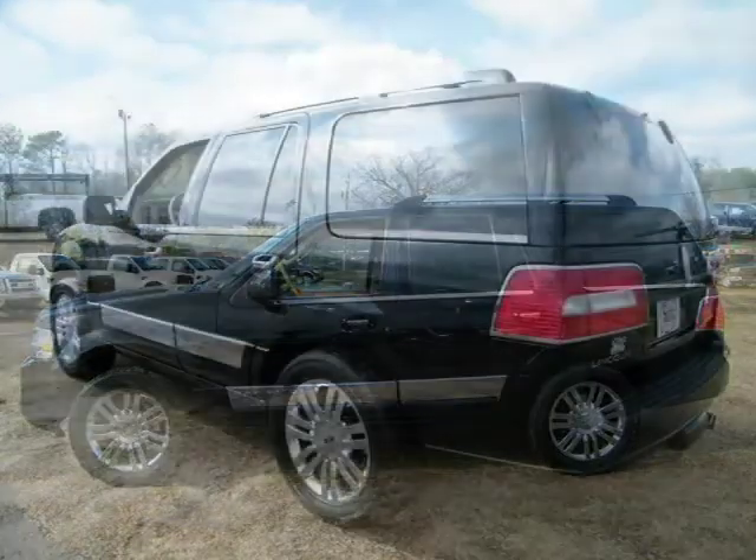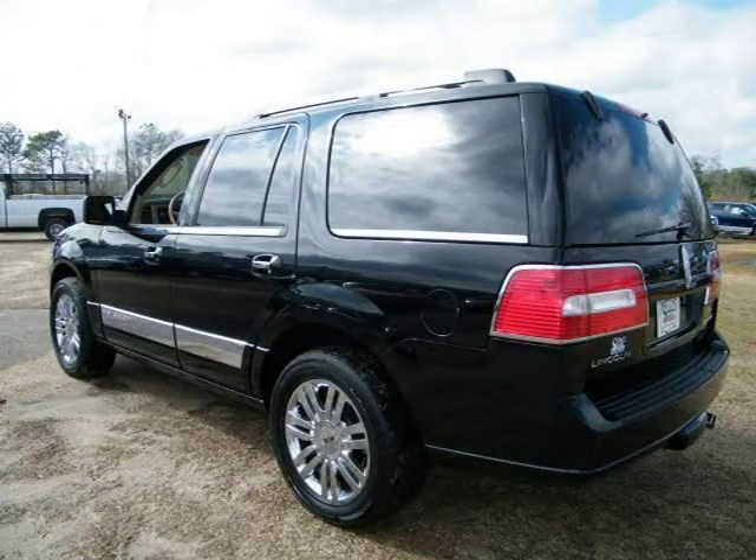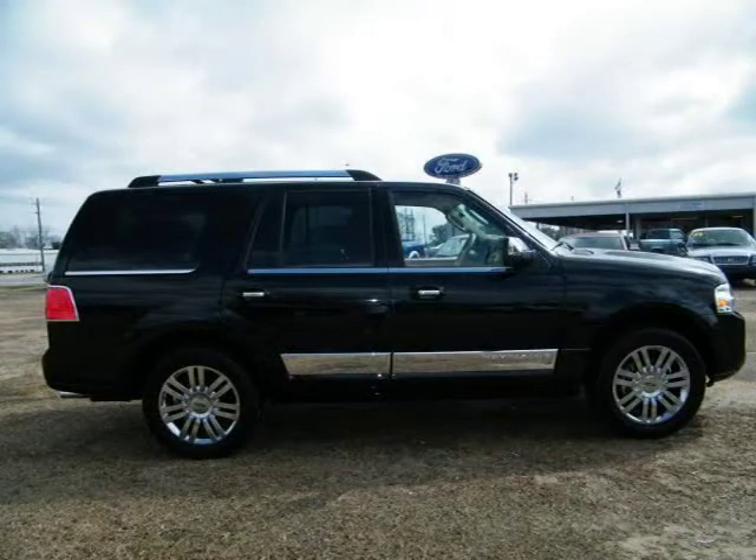This 2007 Lincoln Navigator Sport Utility is located in Baymanet, AL and had 40,007 miles on it. This Sport Utility has a beautiful black exterior paint color which is complemented by a camel interior color.